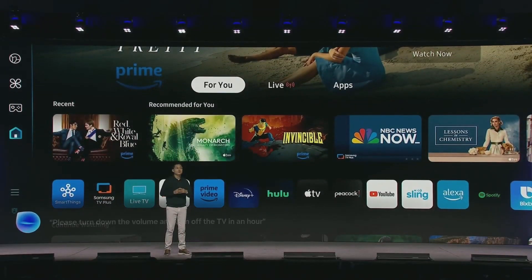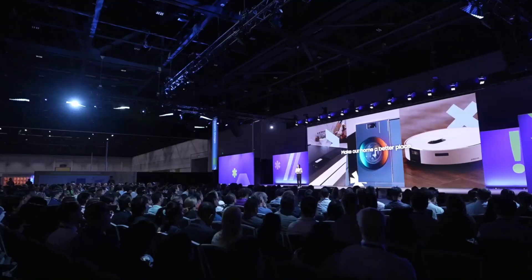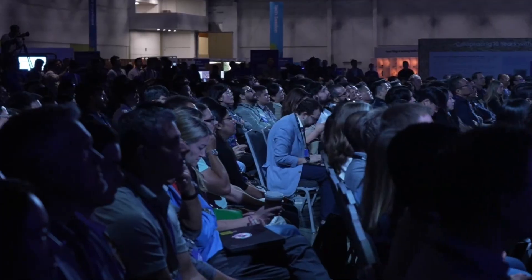Whether it's a smartphone, smartwatch, TV, or smart home appliance, users can expect a consistent experience. Samsung is also working on integrating artificial intelligence to play a bigger role in this ecosystem.